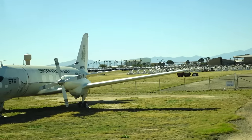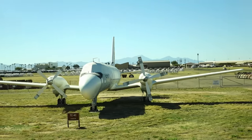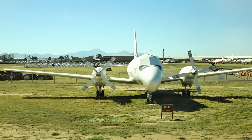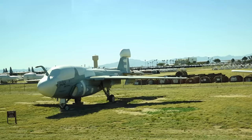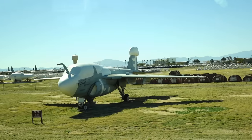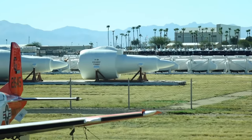At your three o'clock you'll see the TC-4C, which was used to train all our electronics navigators for the Navy. Next to that is an EA-6B — the Prowler — used extensively in Vietnam, particularly in the night role.